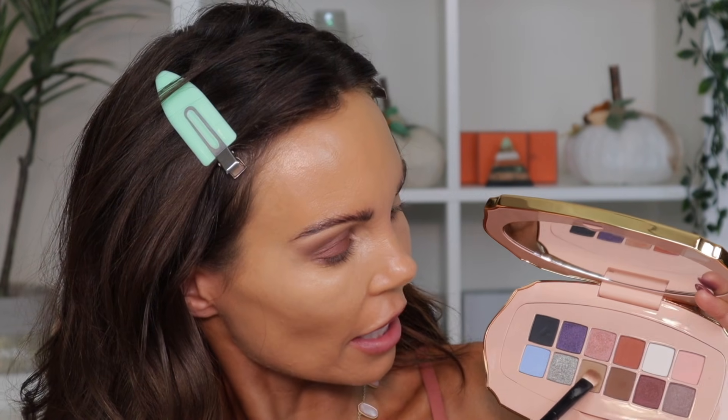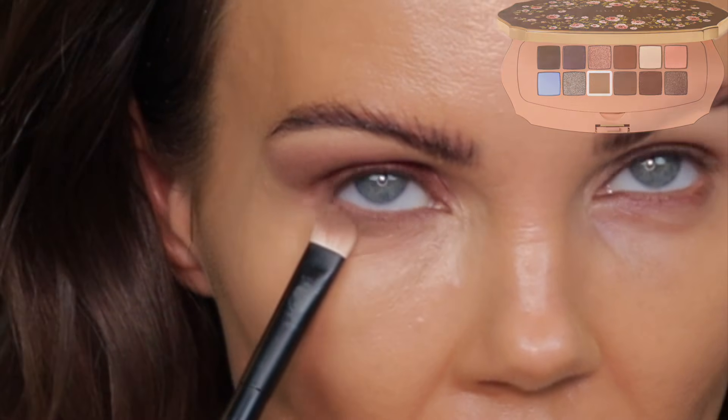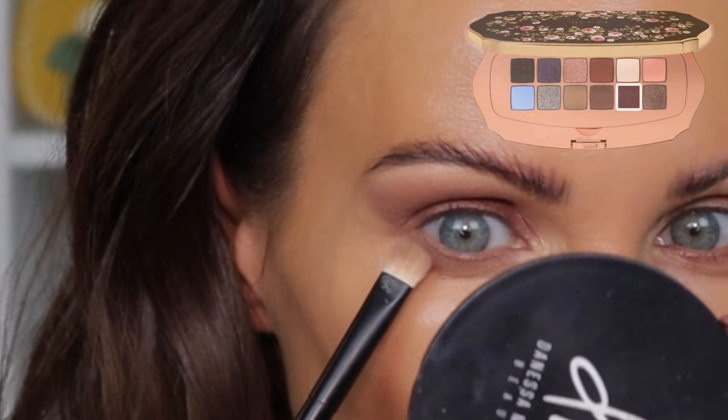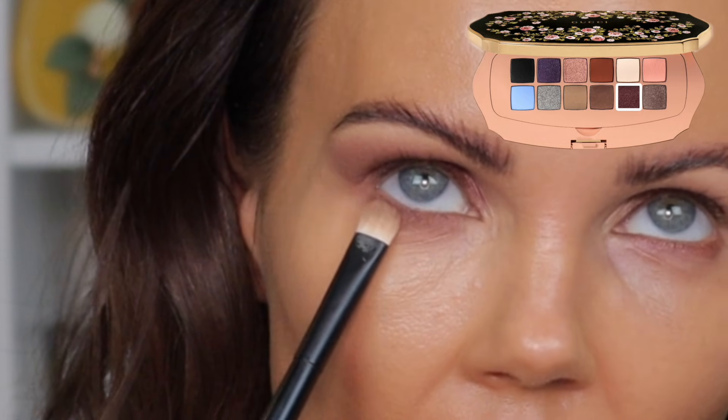I went ahead and added some concealer. I'm going to grab this shade and use it as a base on the lower lash line, just like I did on the upper lash. Now I'll wipe the brush off and go into that purple shade. Eyes are done and I actually really, really like this color on the lid — it's a very beautiful way to wear a purple shadow. I love this eyeshadow look, it's a lot of fun.